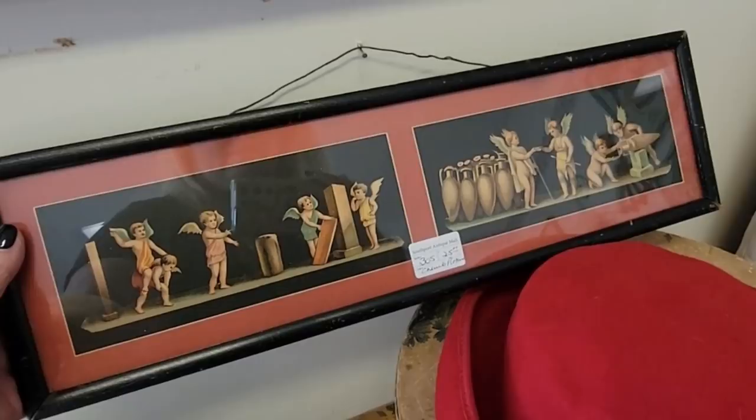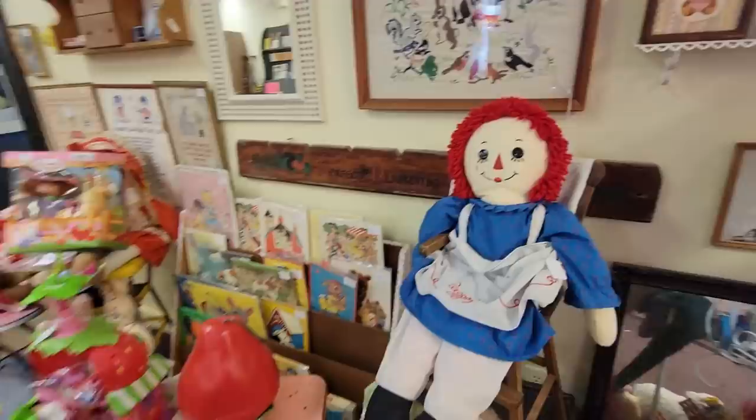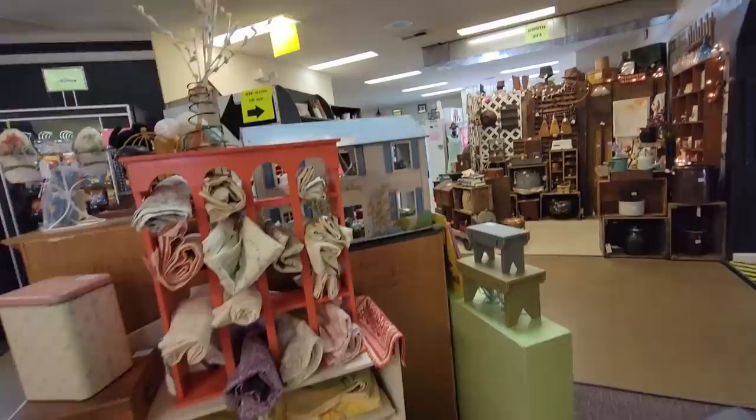And we have a little Fenton milk glass vase for $5. Oh, look at this - isn't that sweet. The cherub. Oh, I love that. $25. This is a fun, fun, fun booth - all these vintage toys in it. There's Raggedy Ann. Oh, look at that Cruelle - $39. Strawberry Shortcake house. Strawberry Shortcake carrying case for $16.